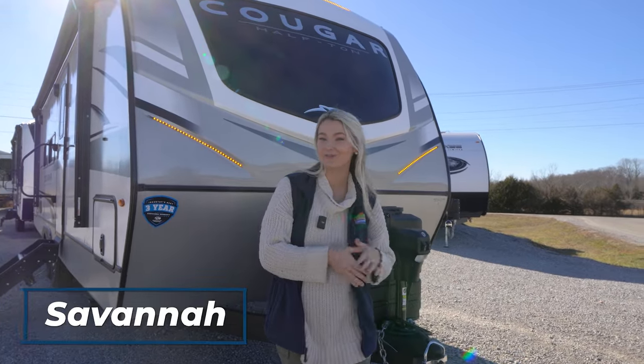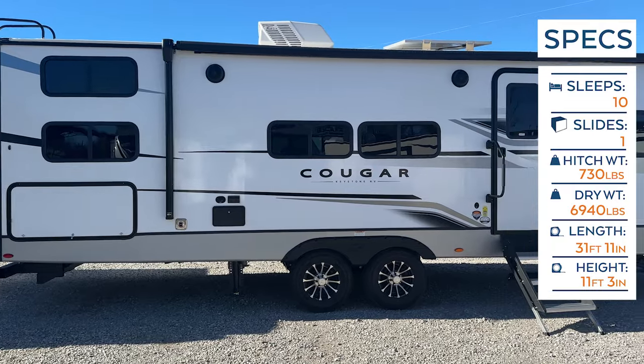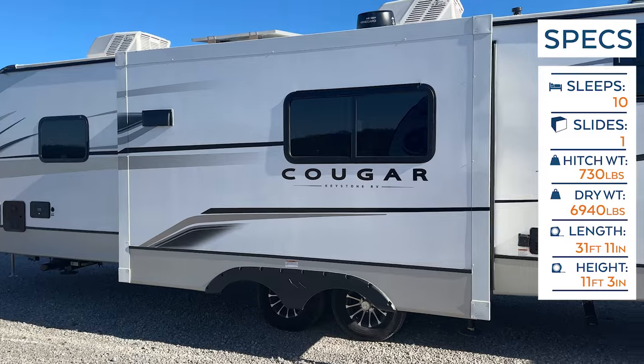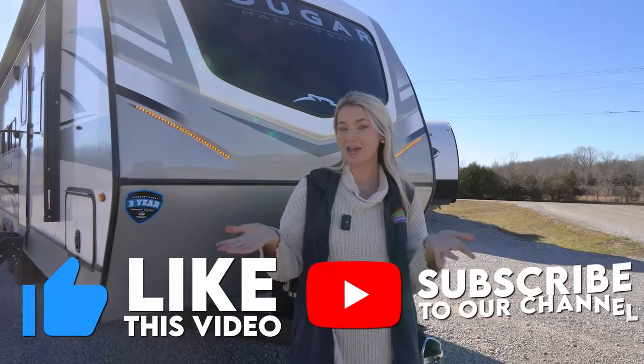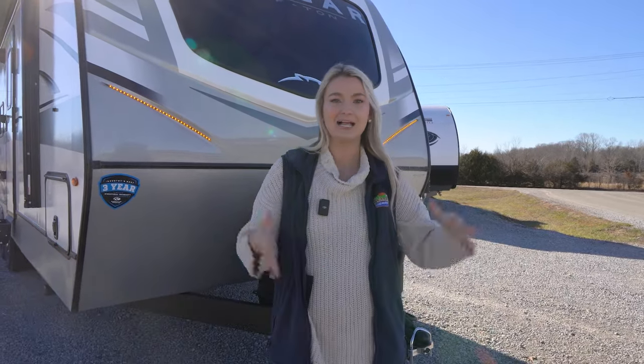Hey happy campers, it is Savannah from Cookville RV and Marine, and today we're going to be taking an inside and outside look at this 2023 Keystone Cougar 27BHS. Before we get started, make sure you like this video, subscribe to our channel, and click that bell notification so you're notified when we post a new video.